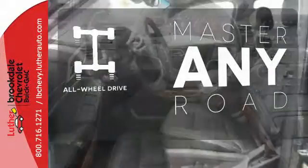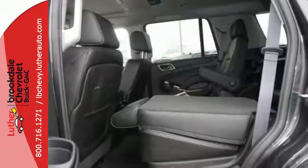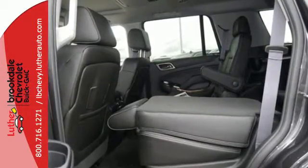Control the road with all-wheel drive. When more is needed, the Yukon Denali is up to the task. Make this one yours today!